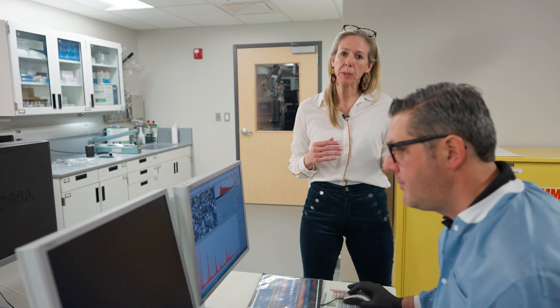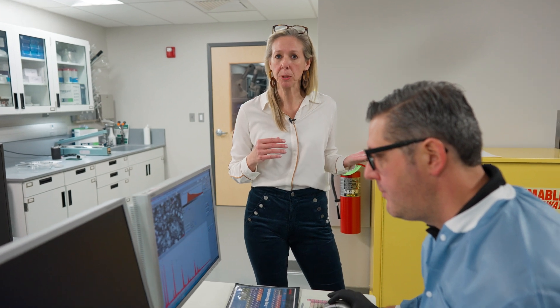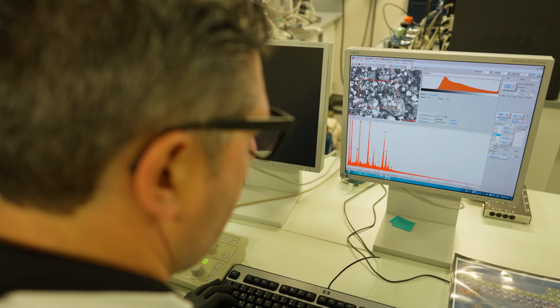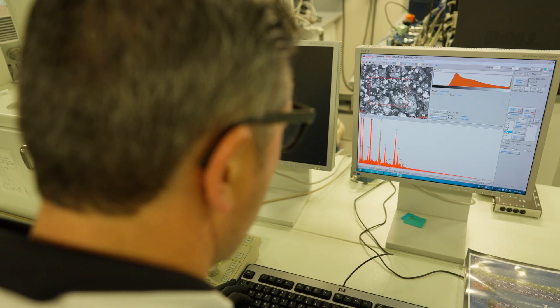This is the scanning electron microscope, or SEM. The SEM is a very powerful tool in our laboratory for the analysis of explosives. It's a very powerful microscope that allows us to image tiny particles such as post-blast particles.